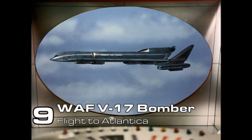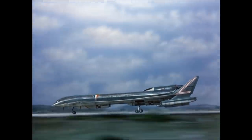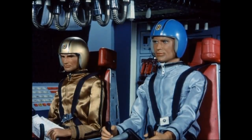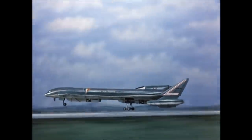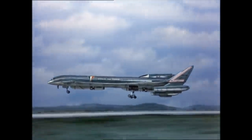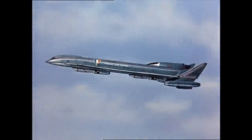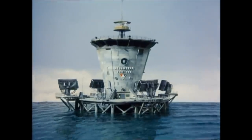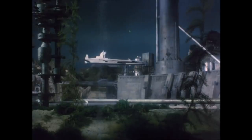Number 9: World Air Force V-17 Bomber, Flight to Atlantica. A modified version of the RTL-2 Transporter, this aircraft is capable of dropping two high-explosive bombs at zero feet and has a maximum range of 8,400 miles. When the Air Force were due to dispose of a shipwreck using a V-17, Spectrum take over the operation, due to the Mysterons threatening to destroy Atlantica, a World Navy underwater complex.